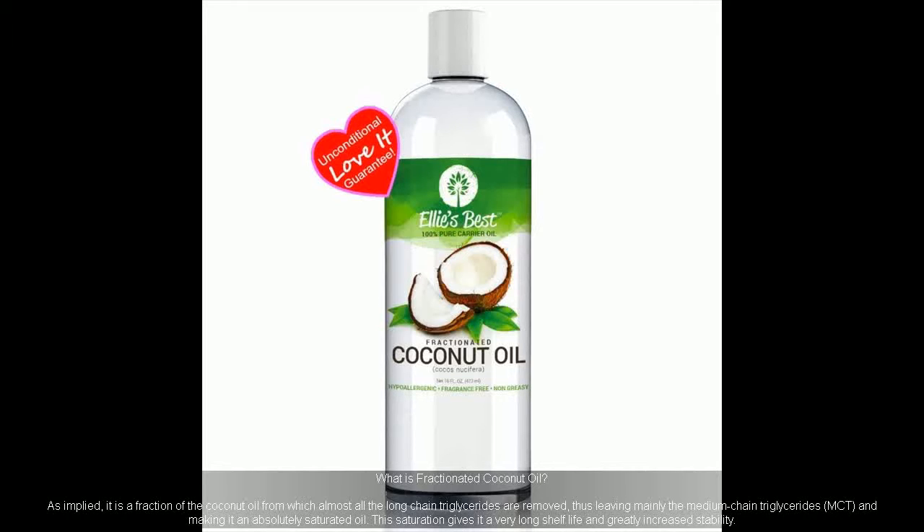This gives it a very long shelf life and greatly increased stability. In addition, fractionating raises the concentration of capric acid and caprylic acid for antioxidant and disinfecting effects.